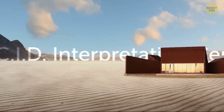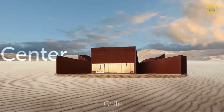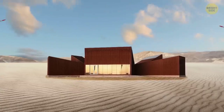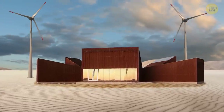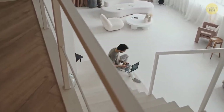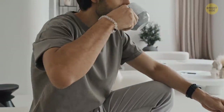A worthy mention is the CID Interpretation Center in Chile. Chile's Atacama Desert is among the top tourist destinations in the country. Architects designed a visitor's center as part of the infrastructure for the wind farm. The cold winter months don't freeze people here because the large windows make the most of solar heating. What's even more interesting is that the building is designed to go completely dark at night.